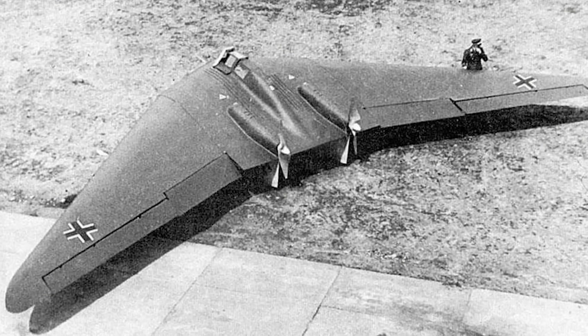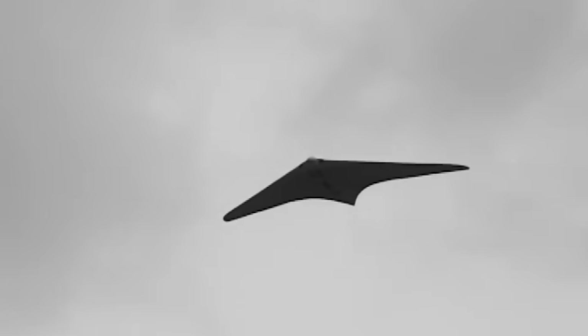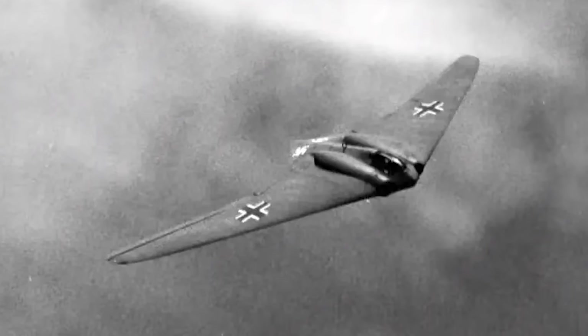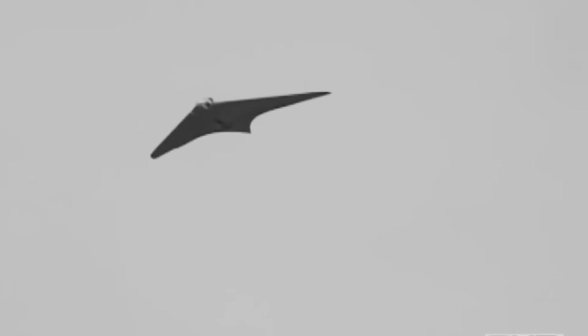The B-21 Raider's roots trace back to a lineage of experimental flying wing aircraft that emerged on both sides of the Atlantic in the 1930s and 1940s. In Germany, the Horten brothers pioneered a series of radical tailless aircraft, culminating in the Horten Ho 229, the world's first jet-powered flying wing. Conceived during the latter years of the Second World War, the Ho 229 combined a sleek, minimal radar cross-section airframe with twin jet engines in the wings. Though only a few prototypes were built before the war ended, the design's stealthy silhouette and innovative aerodynamics marked it as decades ahead of its time.